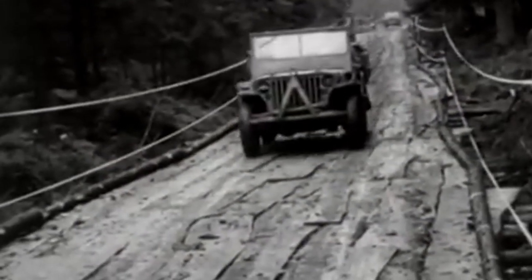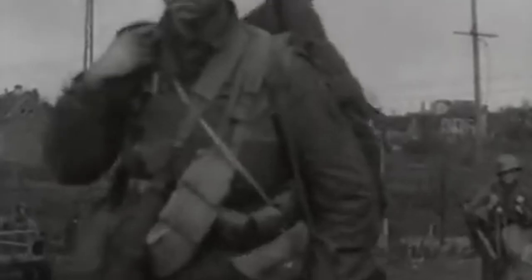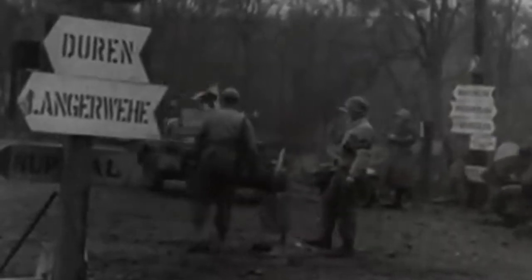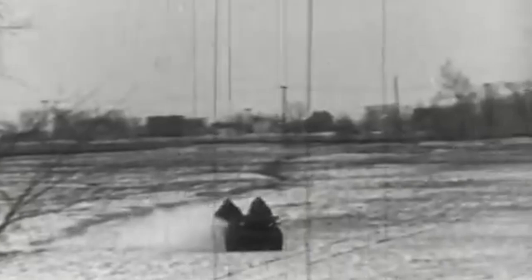Moreover, the Jeep played a crucial role in facilitating effective communication on the battlefield. Equipped with advanced radio systems, it served as a mobile command center, enabling secure and effective communication between troops and their headquarters. The Jeep's significance during World War II cannot be overstated. From its humble beginnings, it quickly became an integral part of the war effort. With its versatility, ruggedness, and adaptability, the Jeep would transport hundreds of thousands of troops all around the world, saving countless lives in the process. This is perhaps one of the reasons why Dwight Eisenhower called the Jeep one of the four weapons that won World War II for the Allies.